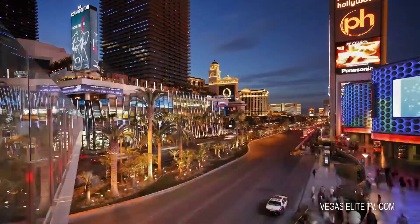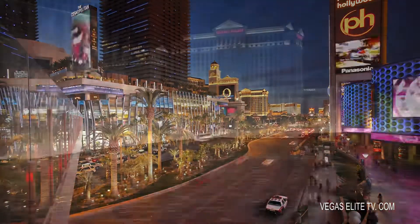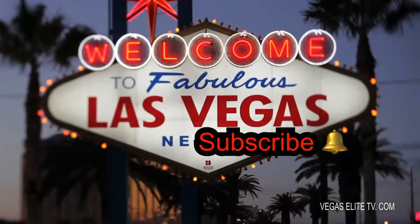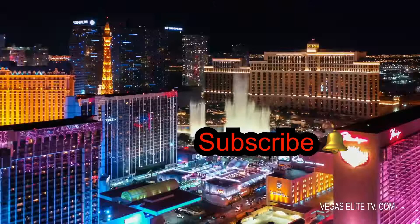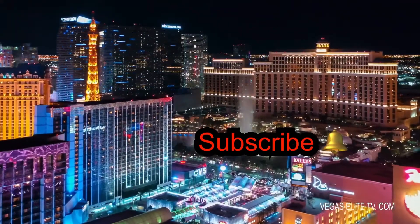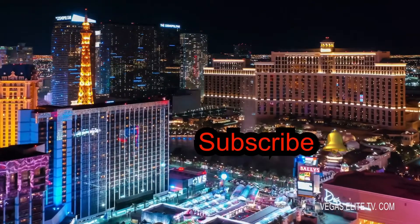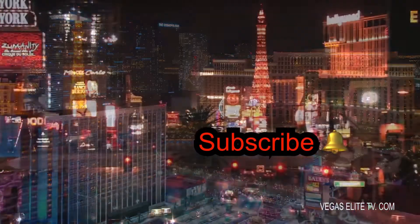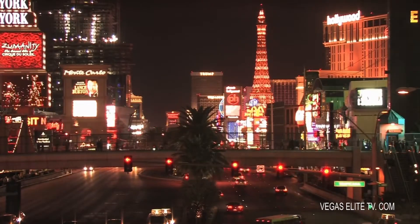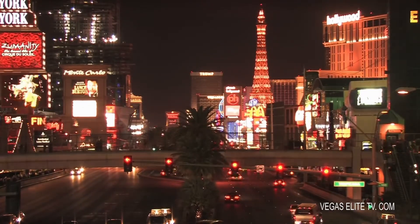Alright guys and gals, that about wraps it up. If you're new to my channel, make sure you subscribe. But most importantly, hit the notification bell for new video notifications so you're updated immediately when new videos are posted on my channel. You guys have a great day. Thanks.